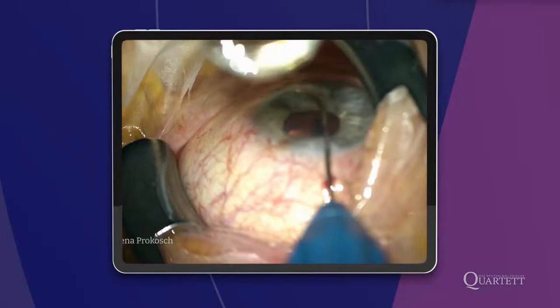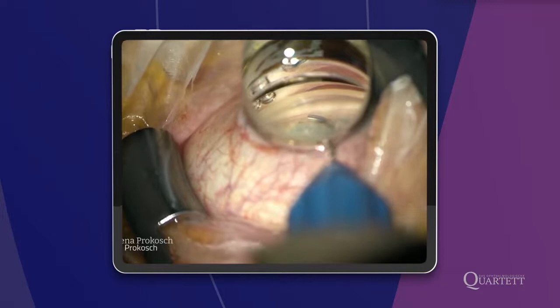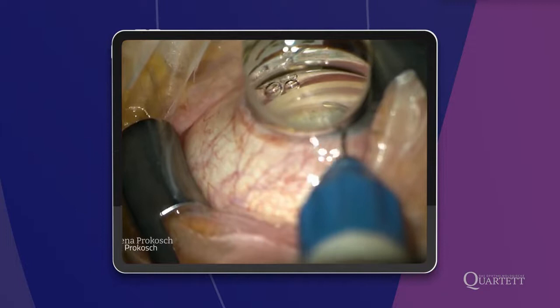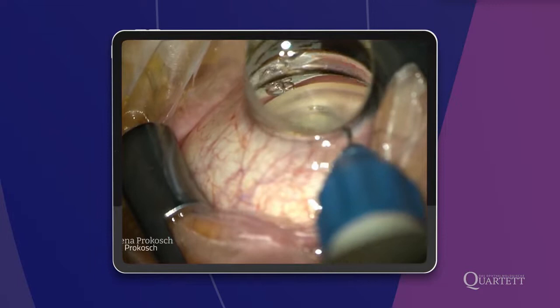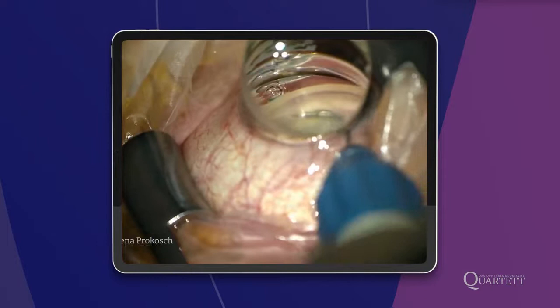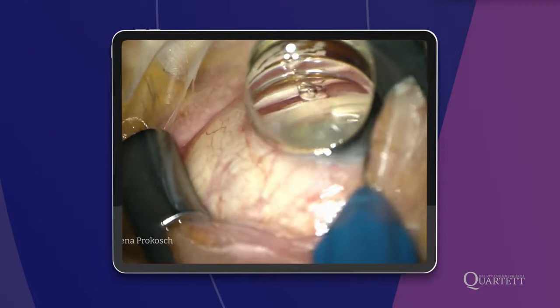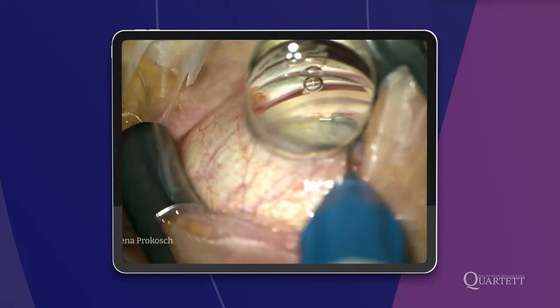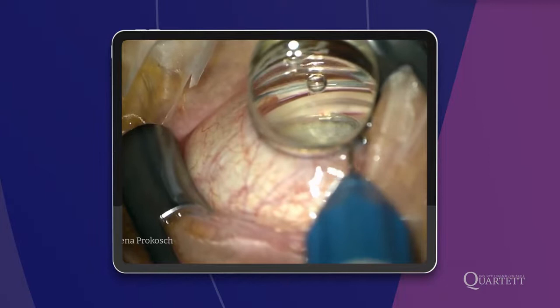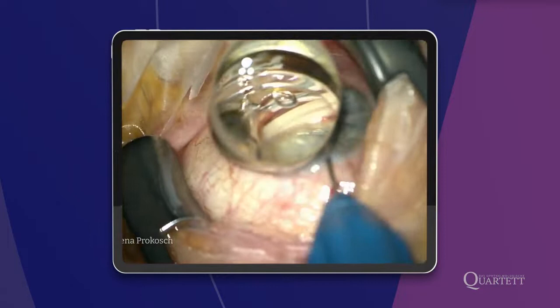Hier ist das OP-Video. Die Operation läuft in örtlicher Betäubung. Man sieht, das Auge bewegt sich hin und her – das ist die Patientin, nicht der Chirurg. Die Fakoemulsifikation ist bereits abgeschlossen. Ich suche das Trabekelmaschenwerk auf, das hier gut sichtbar ist, und führe dann den Hydrus Microstent in das Trabekelmaschenwerk ein. Es wird kontrolliert, dass der Stent wirklich gut im Trabekelmaschenwerk zu liegen kommt. Anschließend wird adjustiert, sodass nur das letzte Inlet außerhalb des Kanals liegt. Eine kleine Refluxblutung zeigt sich – ein prognostisch günstiges Zeichen, dass der Kanal nach hinten gut aufgeweitet ist.